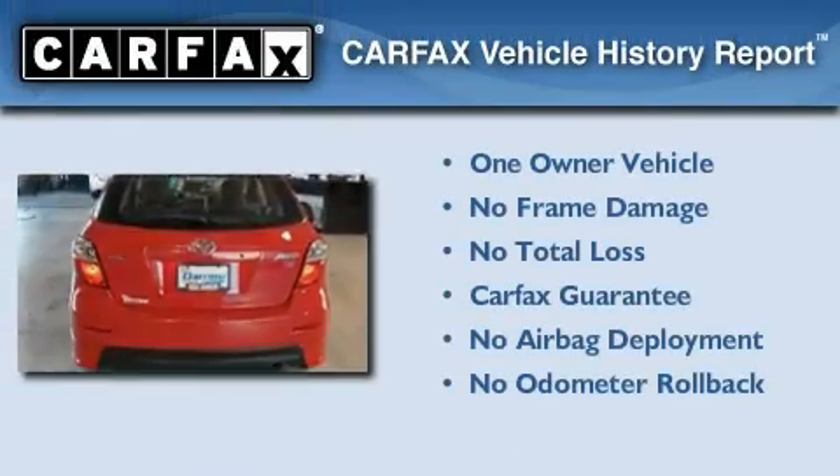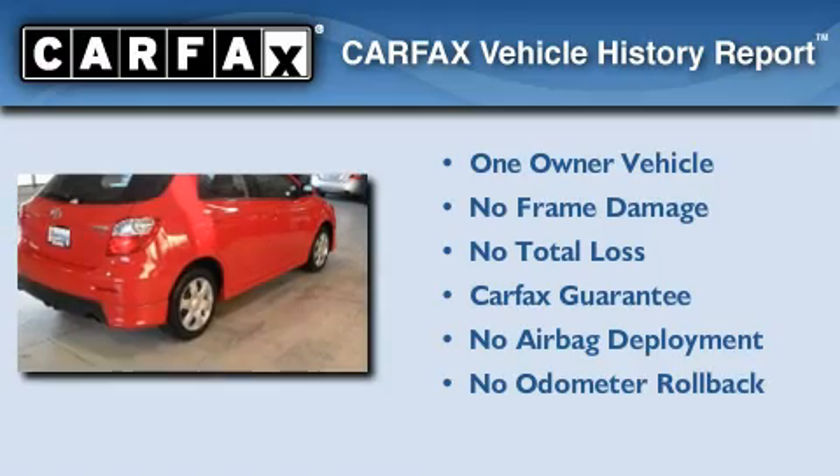This compact has had only one owner, and it qualifies for the Carfax buy-back guarantee.